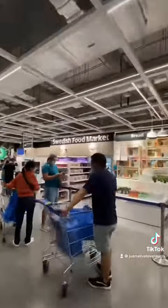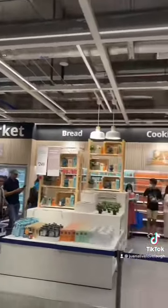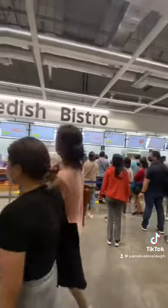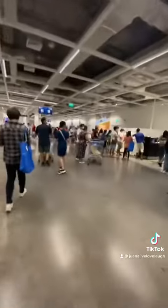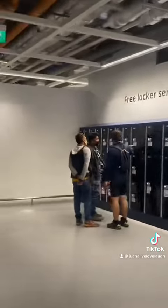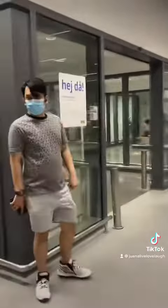Adjacent to the checkout area was the Swedish food market. There was also a Swedish bistro — sadly, I wasn't able to take a video of the Swedish restaurant. Another amazing feature of this store is the free locker service. It's pretty obvious that my kids love IKEA!